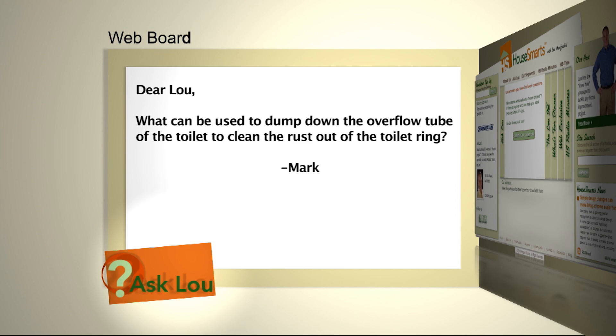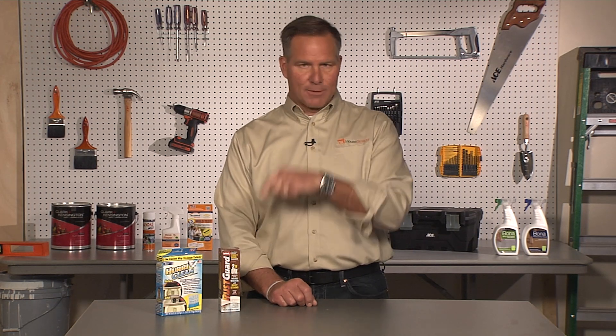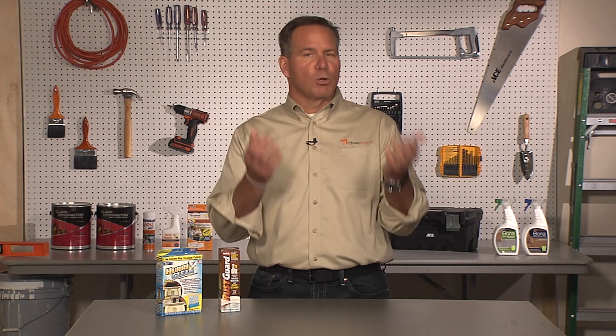Here's a question from Mark: what can be used to go down the overflow tube of the toilet to clean the rust out of the toilet rim? Okay Mark, I can see you're the type of guy that doesn't like a lot of extra steps, so I've got a couple of solutions for you. Huraclean is a packet you rip open at night, pour into the tank, let it sit, and when you flush it in the morning it's going to clean it all up and help keep the bowl clean as well. Then Wink makes this product — these small little hockey pucks you drop into the tank. Neither goes down the overflow tube, but they'll slowly dissolve and help keep the bowl clean. Every now and then a little toilet brush action goes a long way.